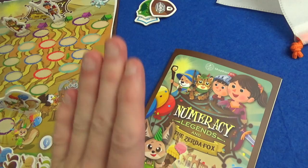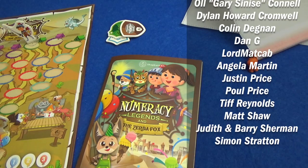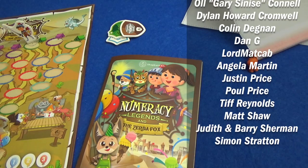So that was Numeracy Legends part two, the Zerda Fox. If you'd like to see more there are two more games in the series — click the link for the playlist to see all the Numeracy Legends content, and there'll be a video where I talk about what I think of the games. There's a Kickstarter link in the description — this is on Kickstarter right now. Thanks very much for watching everyone, I'll see you for the next game. Bye!